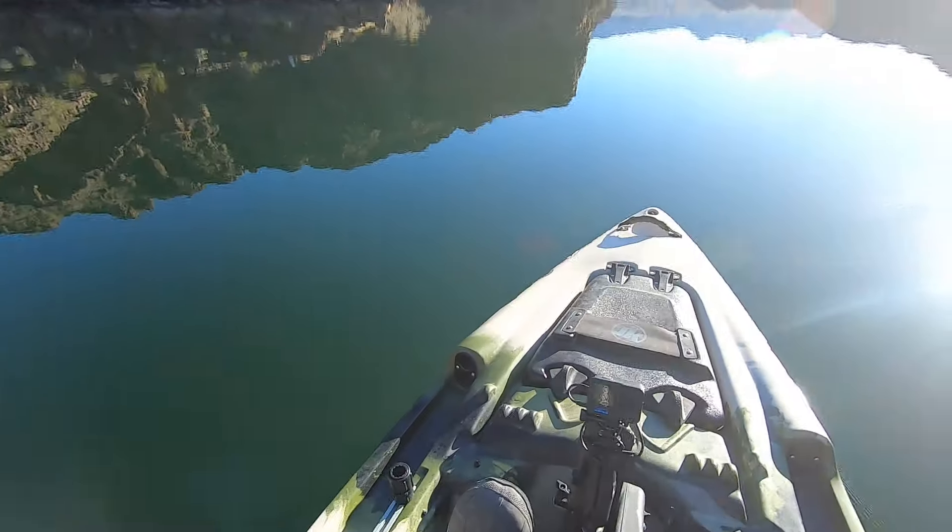I've got the bullnose rudder on back there, which is just awesome. So we're going to come up here a ways and do a little maneuvering.